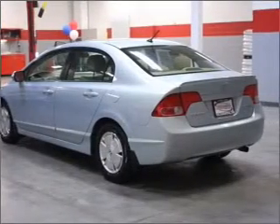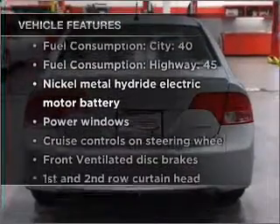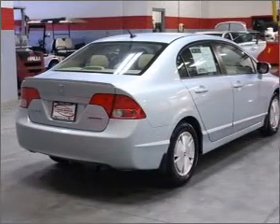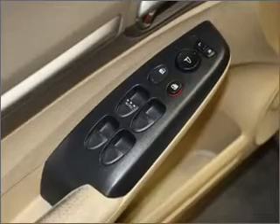You will appreciate the safety feature of anti-lock brakes. Plus, enjoy these notable features that are included in this vehicle: air conditioning, power door locks, power windows, power steering, cruise control, power mirrors, an alarm system, and AM FM stereo with a CD player.